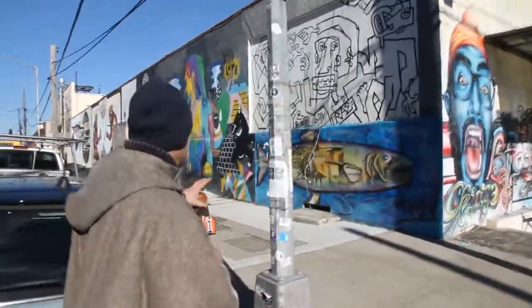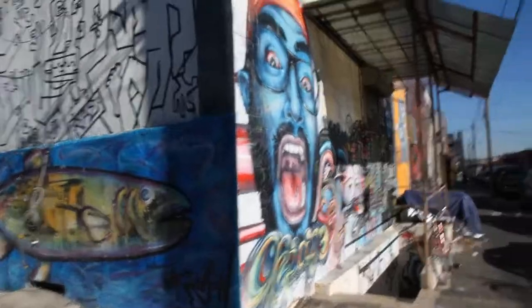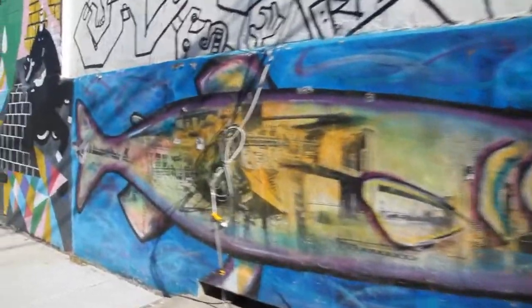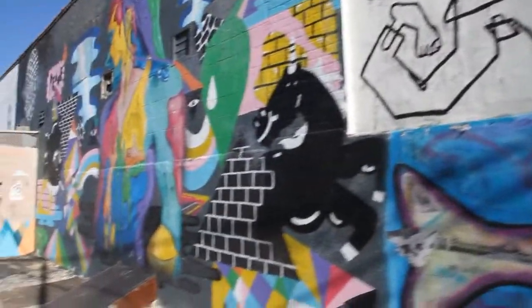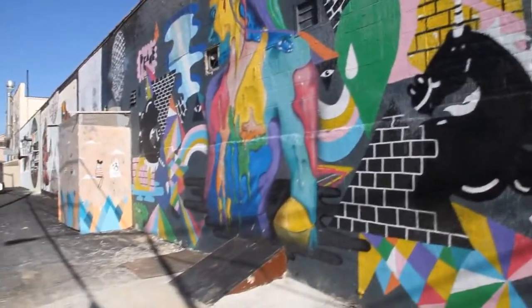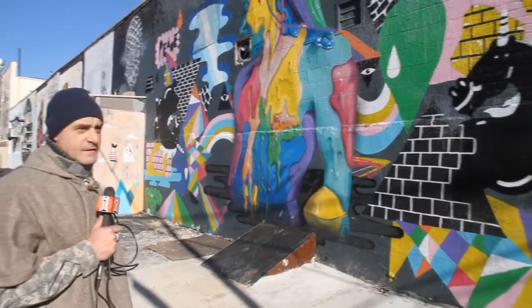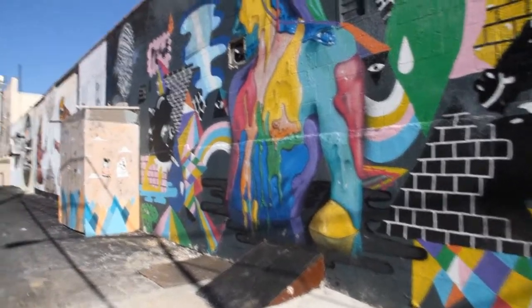This whole area used to just be basically strewn with garbage and covered with really messy random graffiti tags. And we started having the artists do the murals as a way to sort of cut down on the graffiti and make people realize this wasn't just a forgotten area and not to just come throw the garbage here. And as you can see, it's made a huge difference.